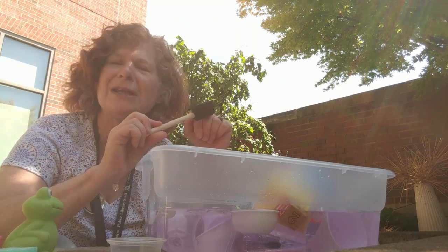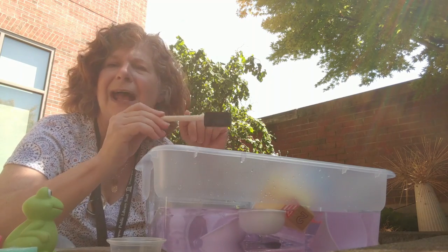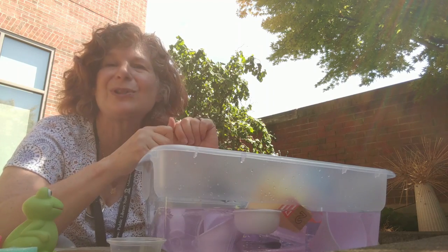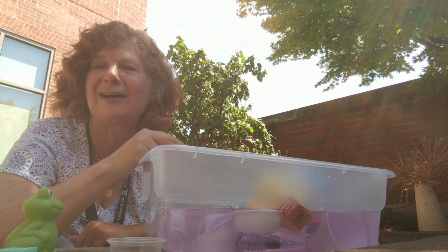My children have always loved painting with water. You can take a little paintbrush and go either on a sidewalk, driveway, or even on the wall of your house outdoors and paint with water and watch it evaporate — there you go, another great vocabulary word.